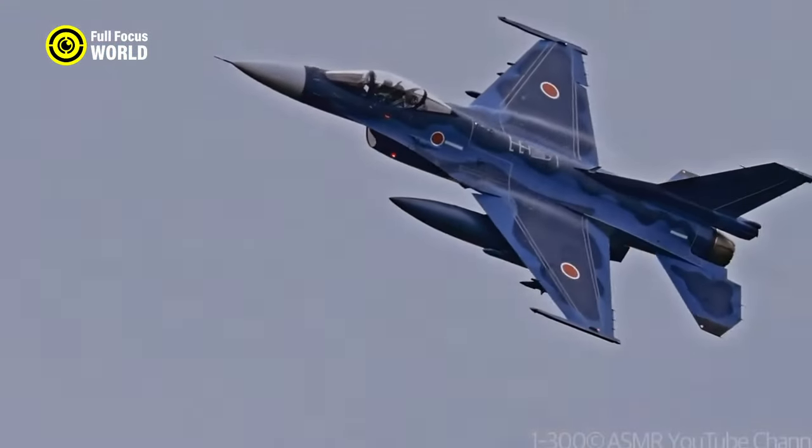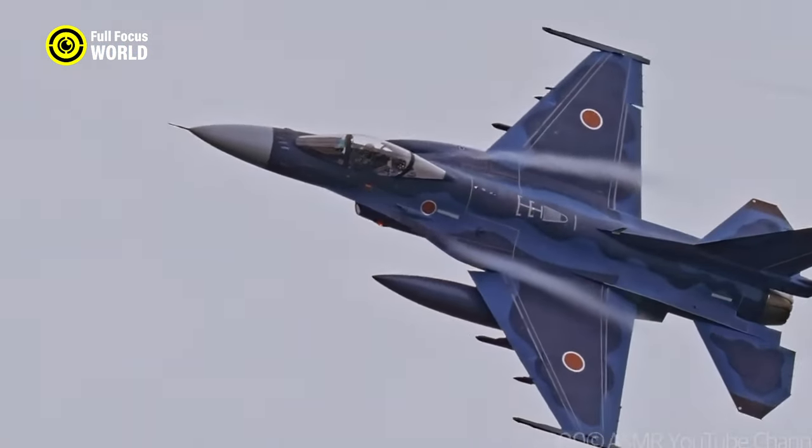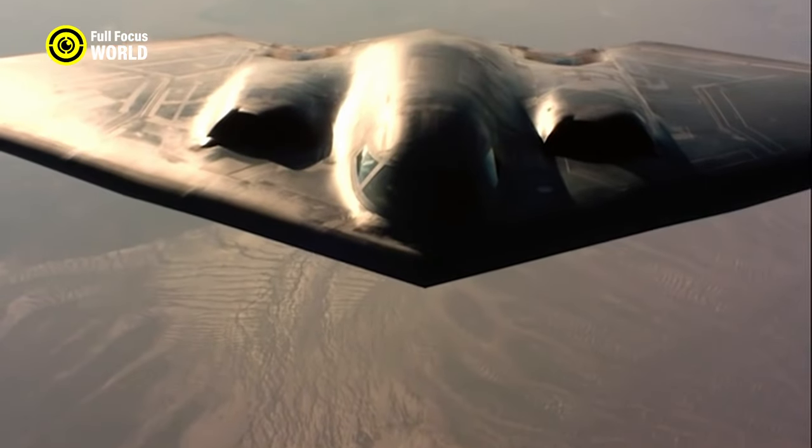In this video, we will examine the 10 most impressive fighter planes in aviation history. Here are the top 10 mind-blowing fighter aircraft designs.